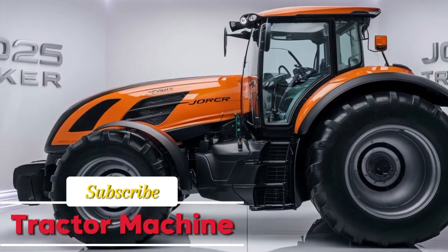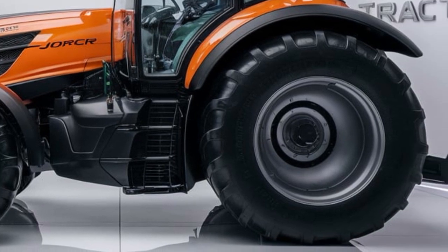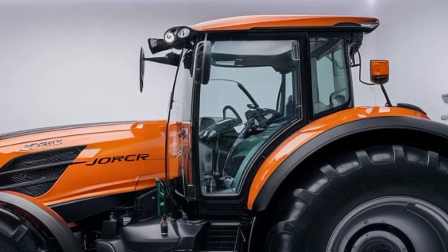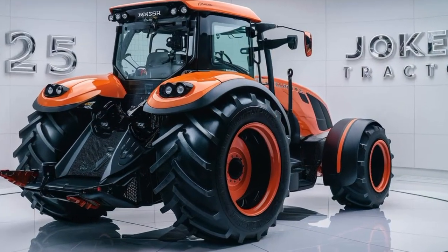Welcome back to the Tractor Machine, where we bring you the latest and greatest in agricultural machinery. Today we're diving into a true game changer for farmers everywhere: the all-new 2025 Horsch Joker 4000. This isn't just another tractor — it's a revolutionary piece of equipment designed to maximize efficiency and deliver unparalleled performance in the field.